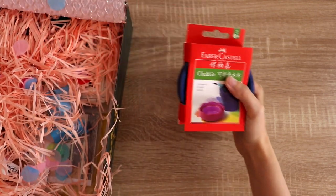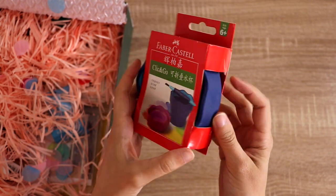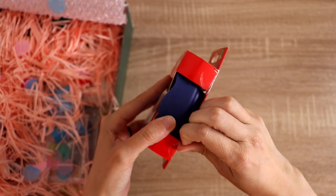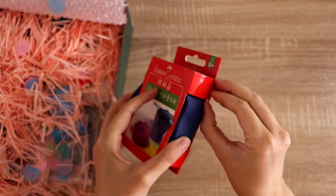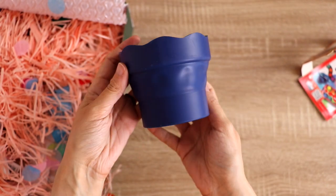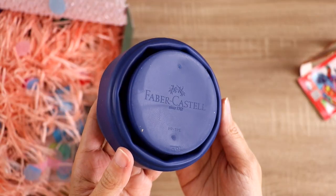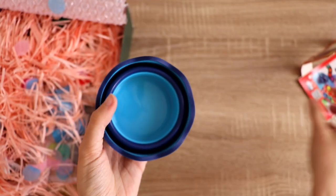This is the Click and Go Faber-Castell water pot for people who paint. I don't do a ton of painting but I've been trying to do it more often, and this is like a little foldable pot that you can put water in — really cool, good for traveling. That's what it looks like when it's popped out. You can fit quite a lot of water in there and then you can just squish it back together to make it small to fit in your bag.